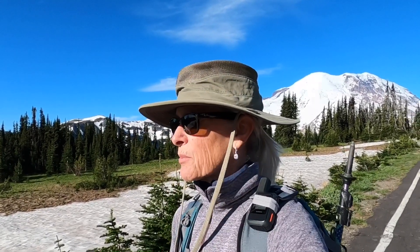Hi everybody. I'm excited to be at Mount Rainier National Park today at the Sunrise Visitor Center. It's about 8 o'clock and maybe 60 degrees or so. Looks like it's going to be a beautiful day. I'm going to be doing a hike called the Mount Fremont Lookout Tower. It's about 5.6 miles with 1,200 elevation gain.